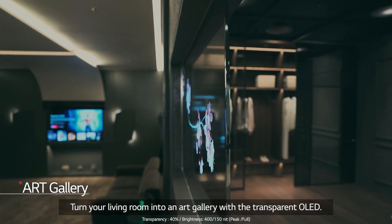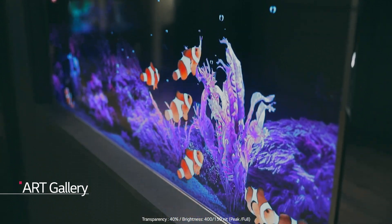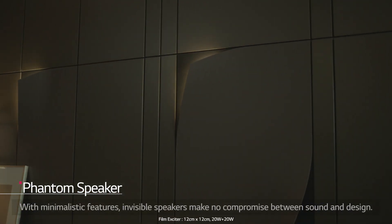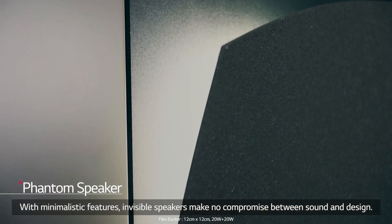Turn your living room into an art gallery with the transparent OLED. With minimalistic features, invisible speakers make no compromise between sound and design.